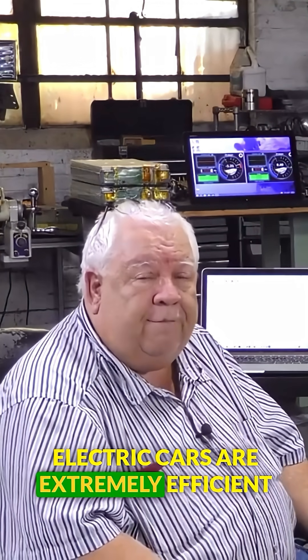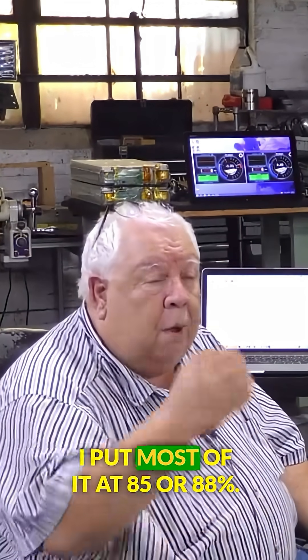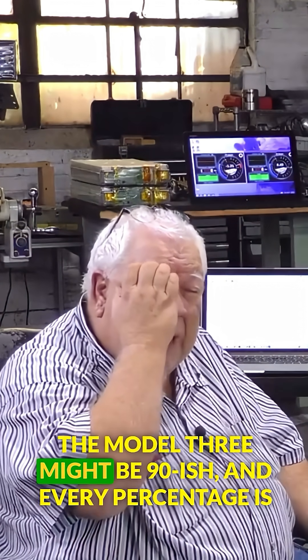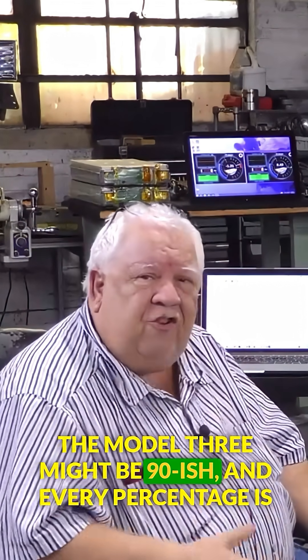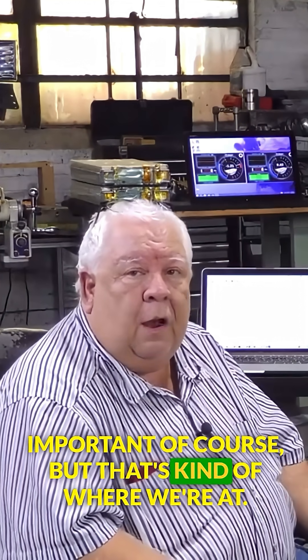Electric cars are extremely efficient at converting energy to forward motion. I'd put most of it at 85 or 88%. The Model 3 might be 90-ish, and every percentage is important, of course. But that's kind of where we're at.